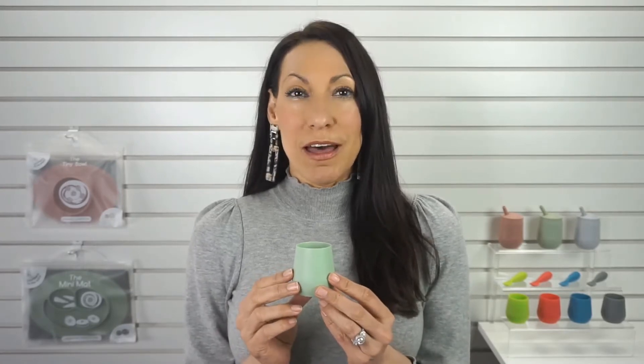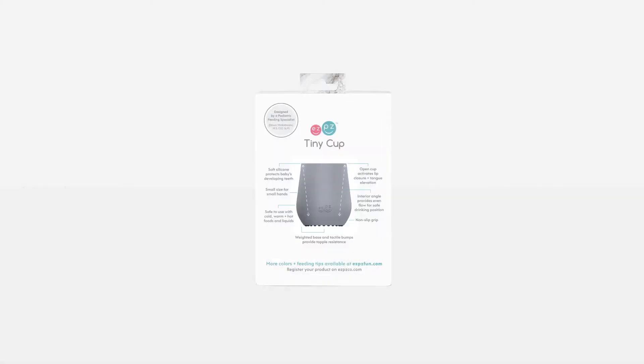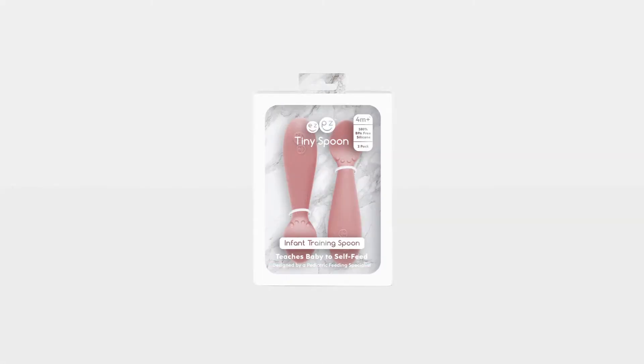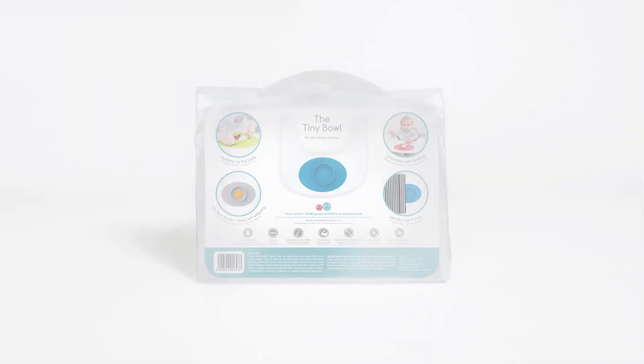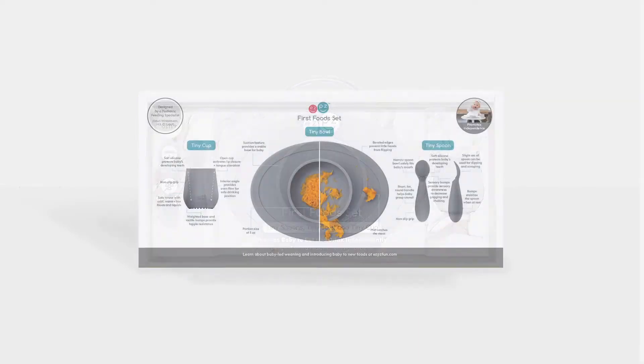To help infants obtain their open cup and spoon milestones, we have our tiny collection, which consists of the tiny cup, tiny spoons, tiny bowl, and our first food set.